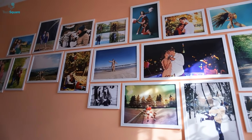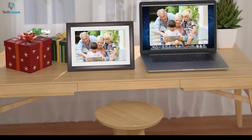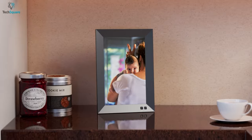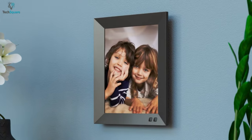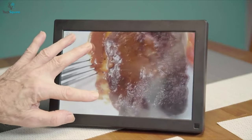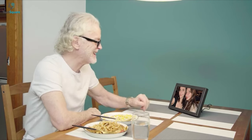While a normal photo frame lets you display your favorite pictures, a digital picture frame is a smart piece of equipment that lets you cast your most memorable or cherished pictures on your bedroom or living room tabletop. These smart frames incorporate Wi-Fi, touchscreen display, and automation features for a wholesome photo viewing experience.